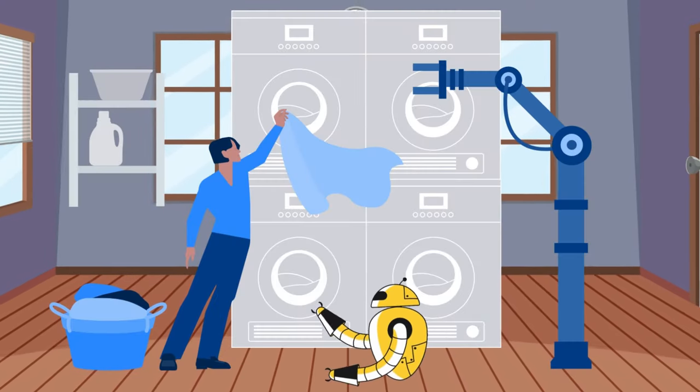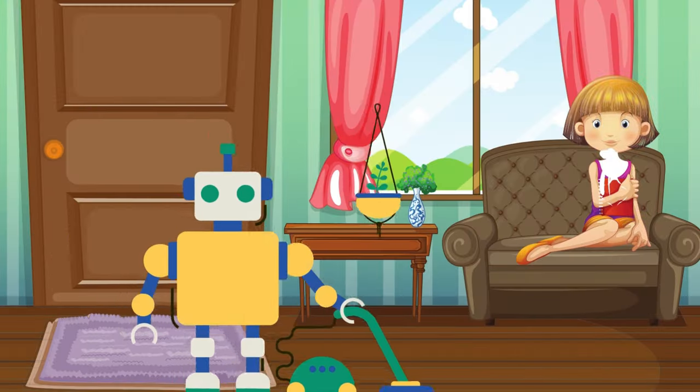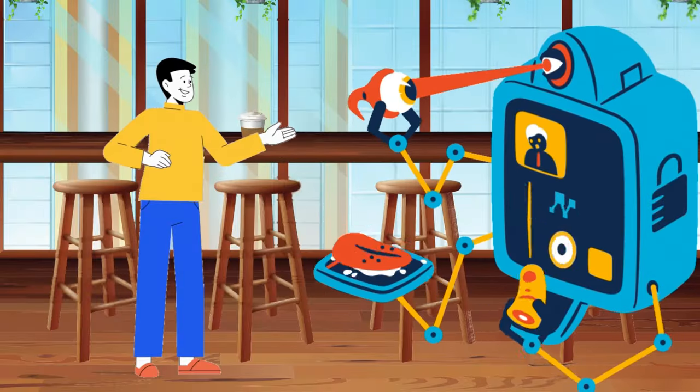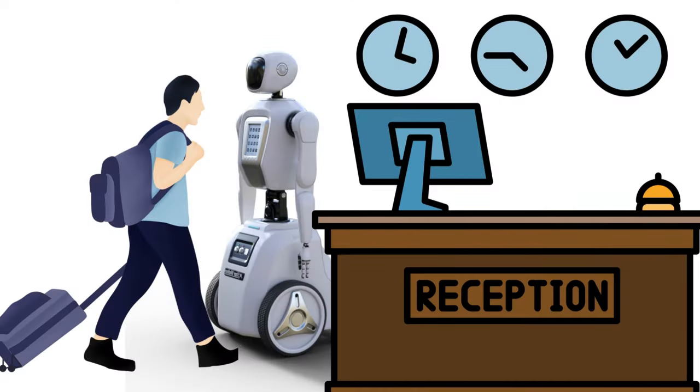Robots are also designed to assist humans in tasks such as washing, cleaning, cooking delicious food, or providing customer service at hotel receptions. These are also known as service bots.